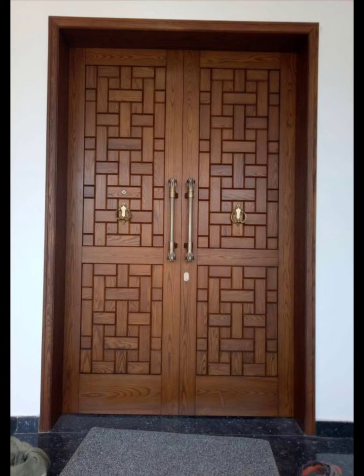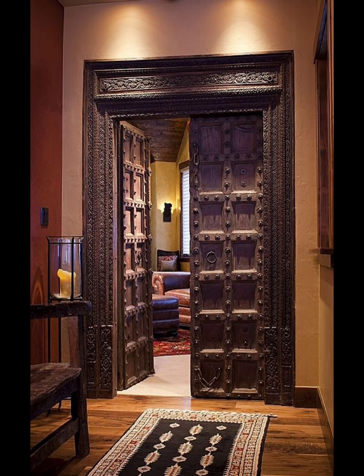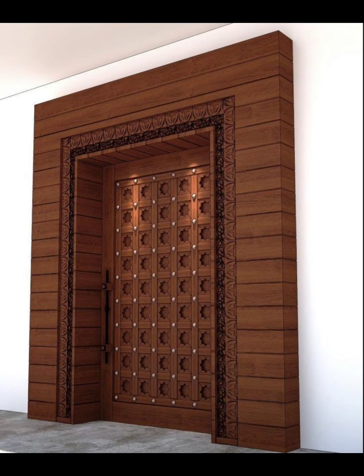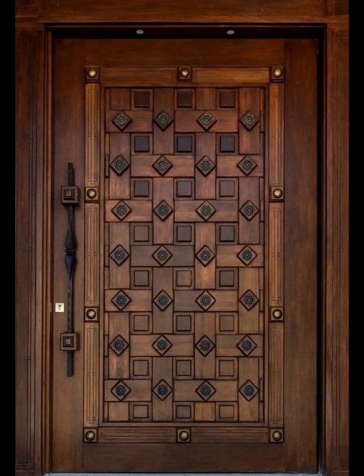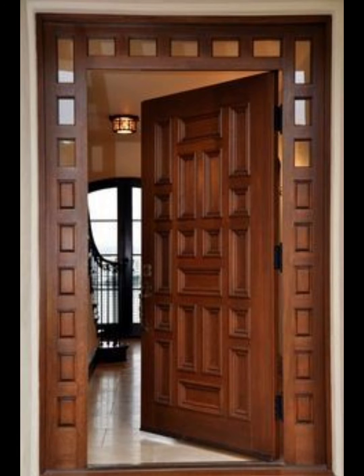Tip eight: choose a threshold that suits your climate. A raised threshold can help prevent drafts and water infiltration. Tip nine: proper installation is crucial for security and energy efficiency. Consider hiring a professional carpenter or contractor with experience in installing double doors.